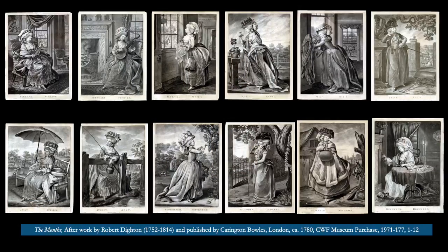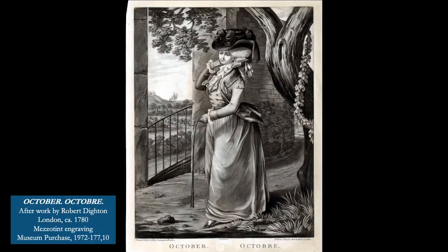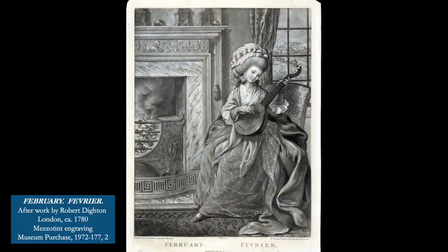Let's take a closer look at a set of mezzotints based on the work of Robert Dyton and published by print seller Carrington Bowles around 1780. The set follows the conventions of the genre, featuring a young woman who is both fashionably and seasonally dressed, engaging in leisure activities appropriate for each month. But this set is particularly useful to us today because it includes so many details about 18th century home furnishings, architecture, fashion, and much more.